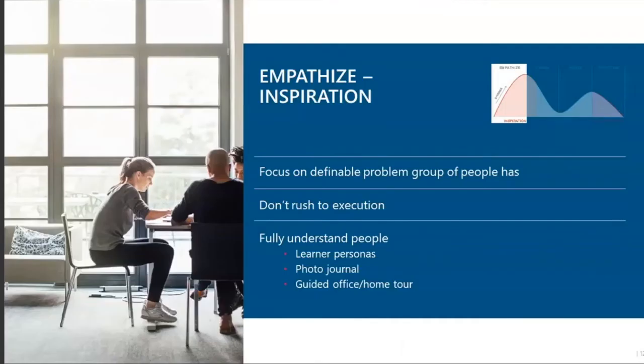The first stage — empathize, or inspiration — is where we begin with understanding people and trying to focus on a definable problem that this group of people has. Human-centered design reminds us that this is the inspiration phase and we do not want to rush to execution. Let's take our time to really understand who our learners are, which enables us to more fully understand the people we're trying to serve. It's also an ethical method of keeping our learners in mind. Ways to fully understand your learners include learner personas — typical representations of your learners created using interviews, observations, manager and stakeholder conversations, assumptions, and available data.